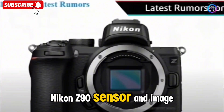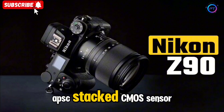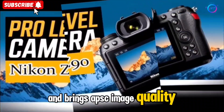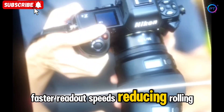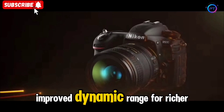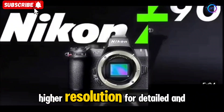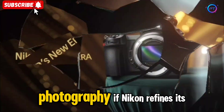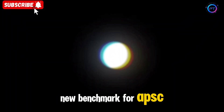Nikon Z90 Sensor and Image Quality — a game-changer. At the heart of the Nikon Z90 is a rumored 33-megapixel APS-C stacked CMOS sensor. This marks a significant upgrade over previous DX format cameras and brings APS-C image quality closer to full-frame standards. A stacked sensor design allows for faster readout speeds, reducing rolling shutter effects, improved dynamic range for richer colors, superior low-light performance thanks to optimized noise reduction, higher resolution for detailed and sharp images, and faster burst shooting ideal for sports and wildlife photography.